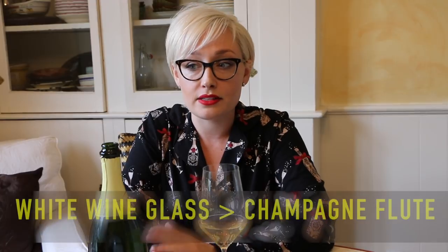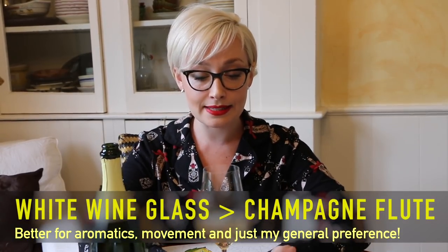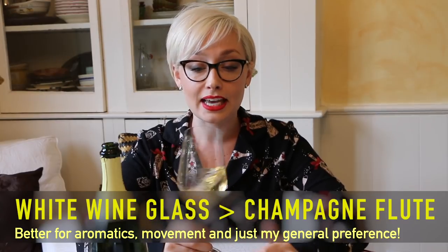You might be wondering why I'm tasting these out of a white wine glass and not a flute. I just prefer white wine glasses — in flutes I can't really smell anything, they're small. In a white wine glass I can see through the wine, I can move it around a little bit, I get the aromatics. So for sparkling wine, I just prefer to use a white wine glass.